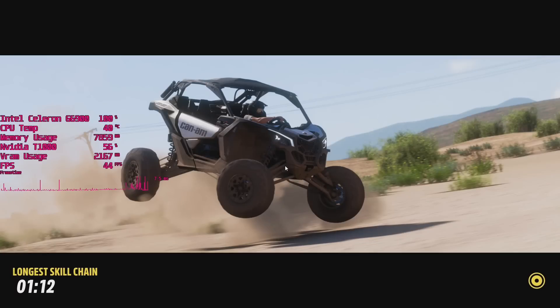When it comes to Forza Horizon 5, this is about as good as it gets — 44fps — but we are jammed on the loading screen, so yeah.